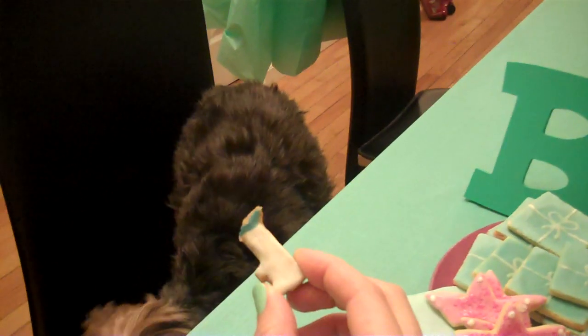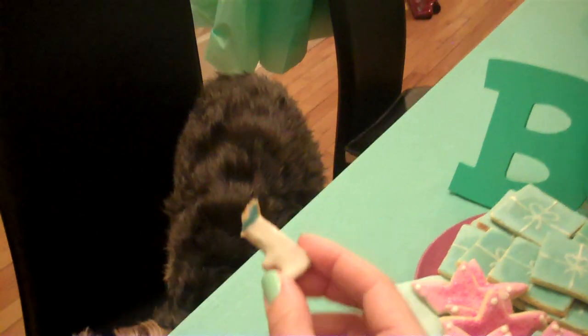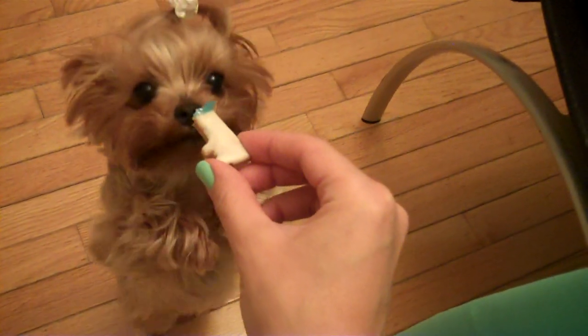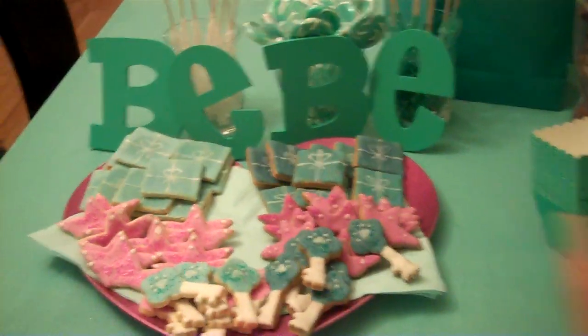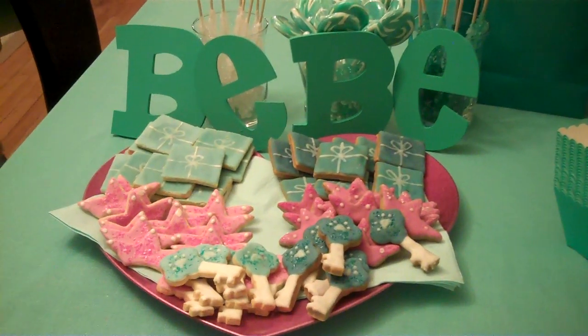Two more days until her birthday and we'll have her and all her guests just chomping away at these. I should really give one to my little one here — she'll get jealous. She's gone! Oh well. I'll see you guys in the next video. Stay tuned because it's going to be a great party. Bye!